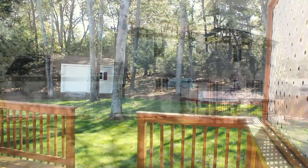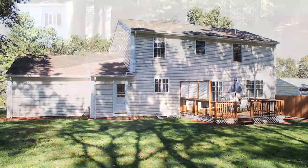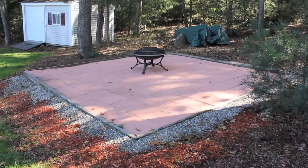A nice private deck off the back adds a great place to relax, and a unique patio makes the perfect spot for a fire pit around which you can gather for some great conversations.